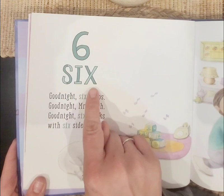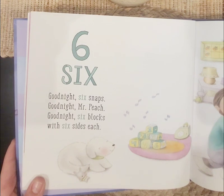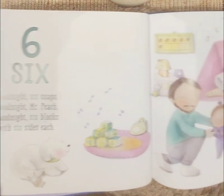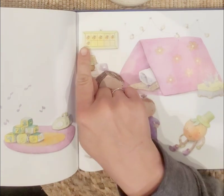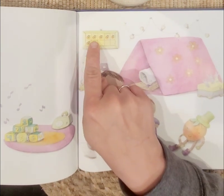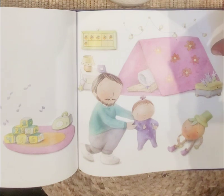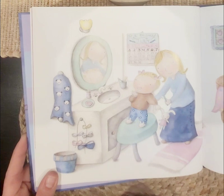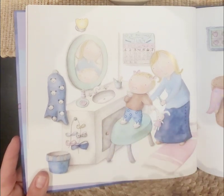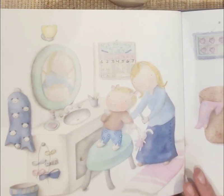Six, six. Good night, six snaps. Good night, Mr. Peach. Good night, six blocks with six sides each — they have six sides on the blocks. Look at the dad and the little girl playing. Let's count these. Ready? One, two, three, four, five, six. What number comes after six? She's brushing her teeth with her mommy — that's very important to do before you go to bed. We want to have nice, clean teeth.